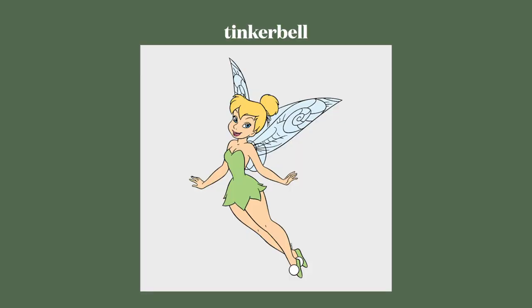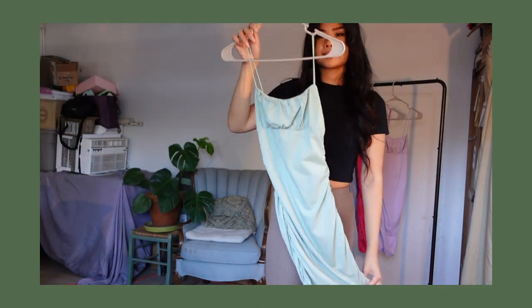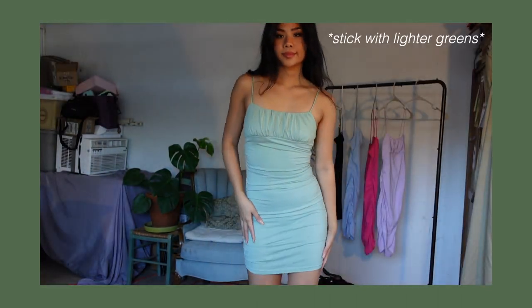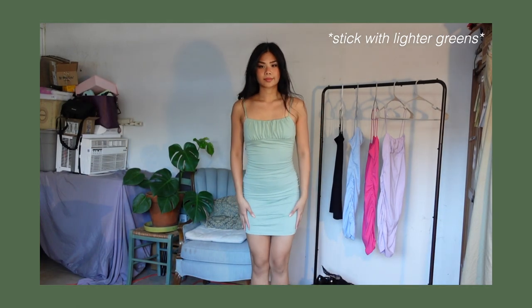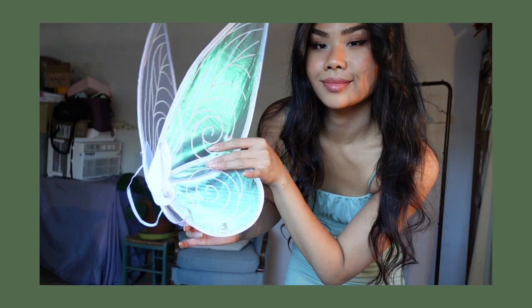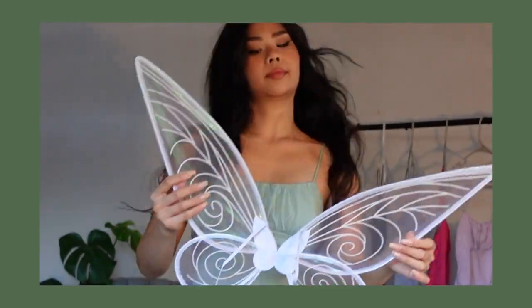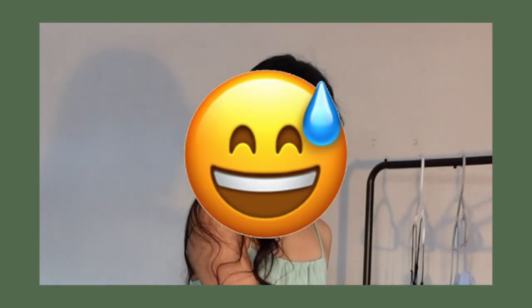The first outfit is inspired by Tinkerbell. It's a pretty simple outfit — all you're gonna need is a green dress, preferably not forest green but like this one, and some fairy wings. I got mine from Amazon, just like every other item in my house nowadays because I'm a lazy person who can't seem to get out of the house for mundane chores and errands anymore.